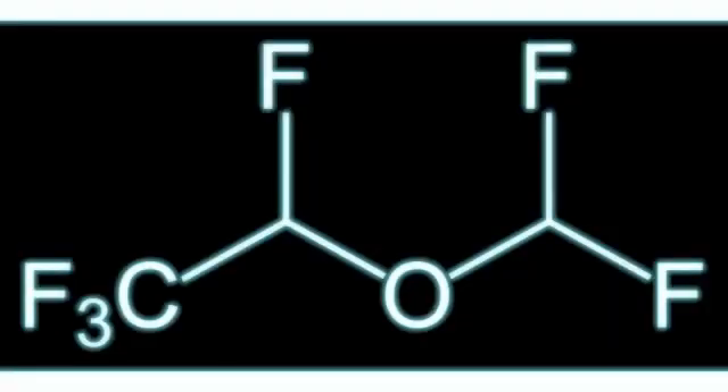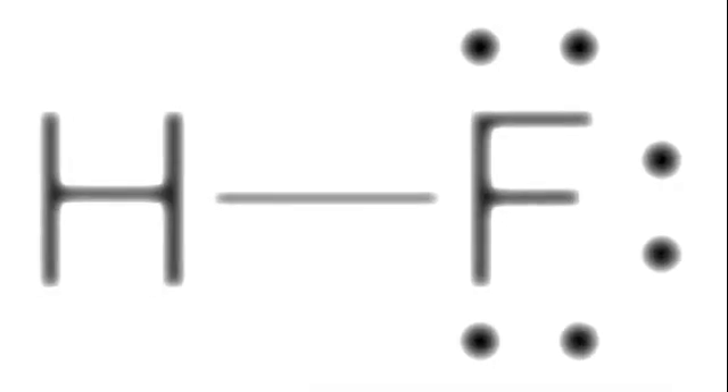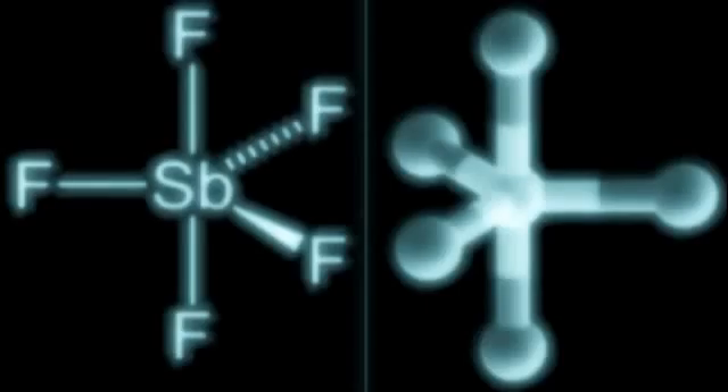1,2,2,2-tetrafluoroethyl difluoromethyl ether, otherwise known as Desflurane. It is made by reacting isoflurane and hydrogen fluoride in the presence of antimony pentafluoride. Isoflurane is synthesized from 2,2,2-trifluoroethanol, which is methylated by dimethyl sulfate, yielding a methyl ether, which then undergoes chlorination, yielding a dichloromethoxy-1,1,1-trifluoroethane, which then reacts with hydrogen fluoride in the presence of antimony chloride. The chlorines on the ether are replaced by fluorine. The ether undergoes another chlorination, making it isoflurane.